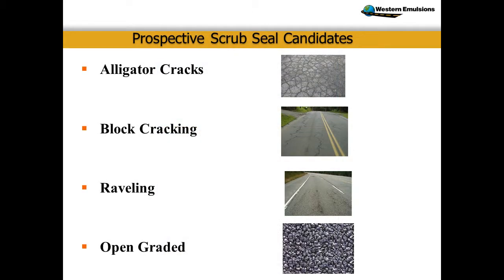Restrictive scrub seal candidates include massive alligator crack areas, block cracking, raveling, and failed open grades. If the subgrade is bad, anything you put on top is not going to fix it. What we're going to do in that kind of case is buy you time — that's what some of these processes do.